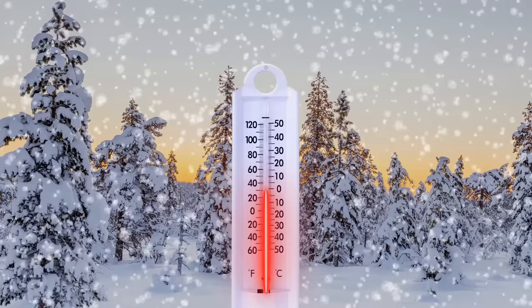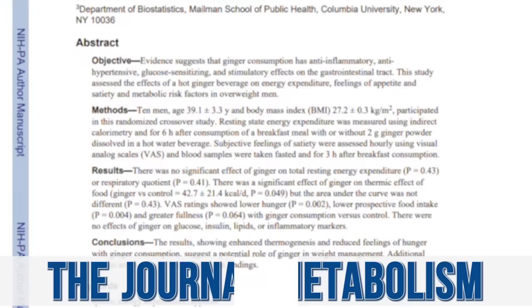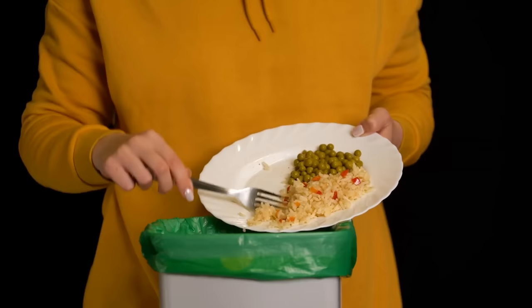Clearly something is going on here, and I like to ask why. Most of the data points to a unique thermic effect. There was a study where subjects ate breakfast and then six hours later were given two grams of ginger powder in hot water. This increased the thermic effect of the food they ate by 42 calories — meaning they burned 42 more calories from a higher thermic heat effect. Ginger also reduced hunger significantly, and that satiety aspect was probably an even bigger piece for weight loss.